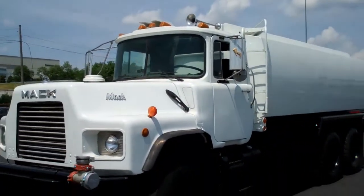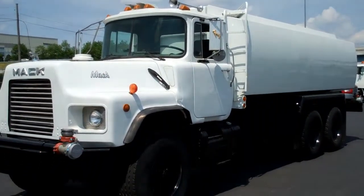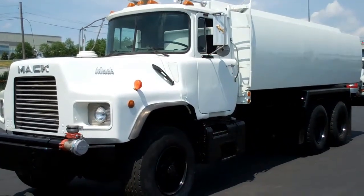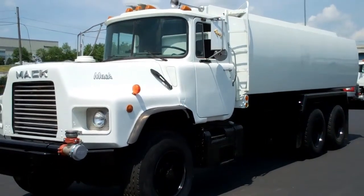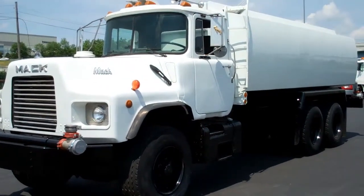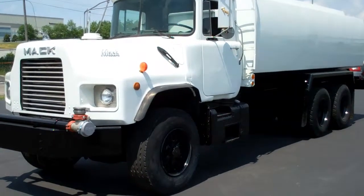This is a 1994 Mack DM690S with a 4,700 gallon one compartment water truck, stock number 943510. If you have any questions, please give us a call at 865-524-5678 or visit us online at www.petroleumtrucks.net.